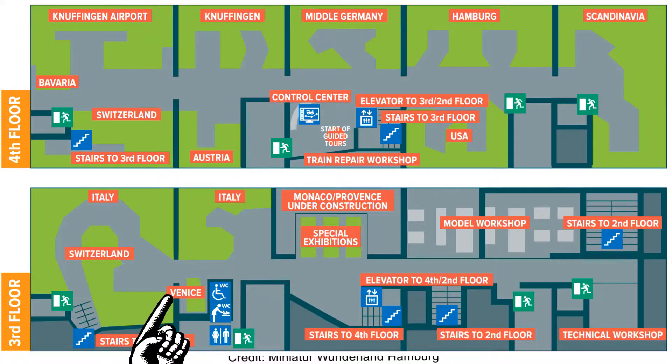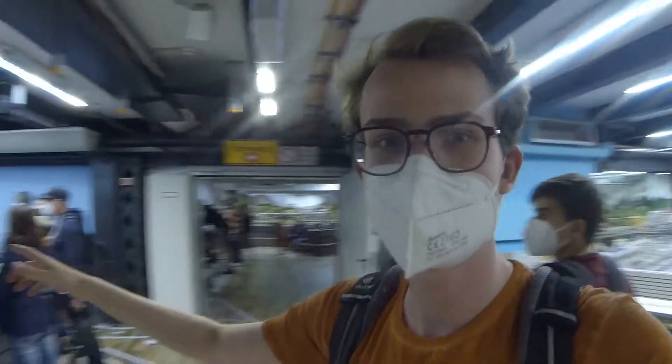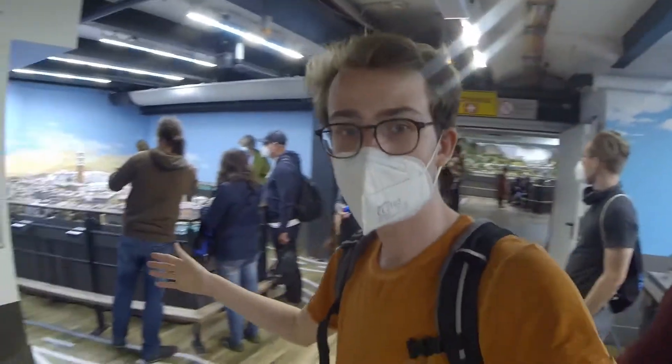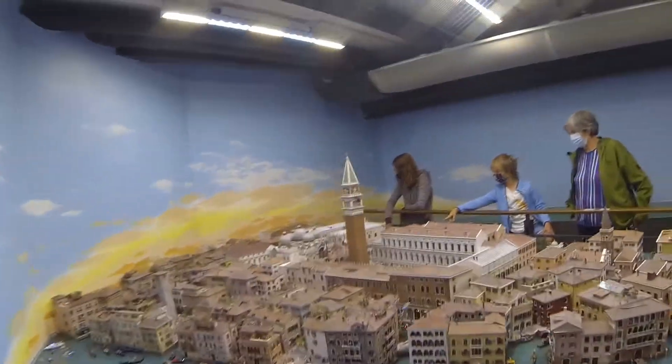Take a moment to appreciate Venice. This is actually the most expensive 9 square meters in all of Wonderland, because they've spent so much detail in it.